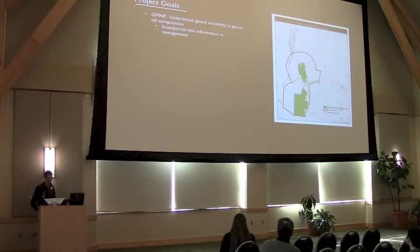This project was initiated by the Green Mountain National Forest because they want to better understand the spatial variability and the composition of glacial till. Till is the parent material for many of their soils and they're especially interested in variations in the amount of essential forest nutrients such as calcium. The distribution of these nutrients has important implications for nutrient cycling, patterns of forest diversity and productivity, as well as the buffering potential of soils and streams against acidification. Ultimately, they want to incorporate this information into their land classification scheme and their forest management decisions.